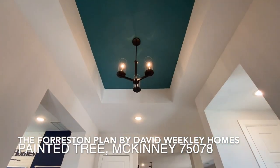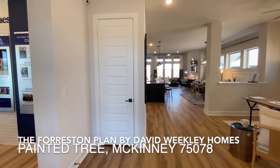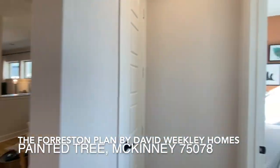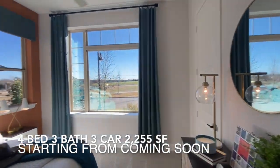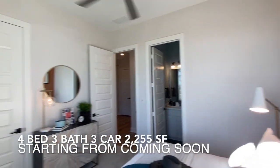I will be showing you a model home by David Weekley Homes. This home is the Forest floor plan with four bedrooms, three bathrooms, three-car garage, and it is 2,255 square feet in size.